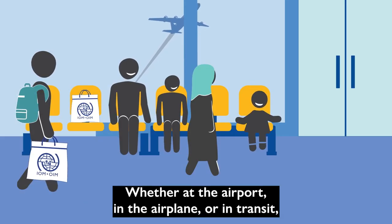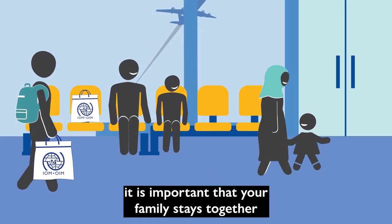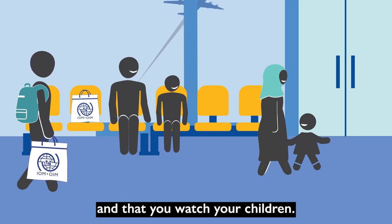Whether at the airport, in the airplane, or in transit, it is important that your family stays together and that you watch your children.